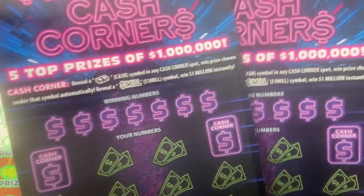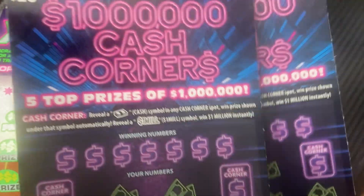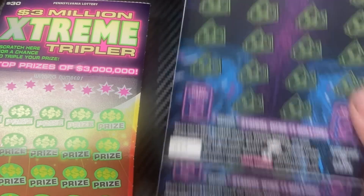And these two Cash Corners tickets are from a Love's Travel Center — I don't remember the name of the town — and these are ticket numbers 14 and 13, so pretty similar numbers.